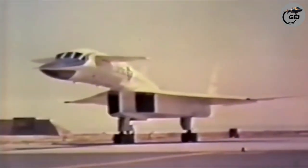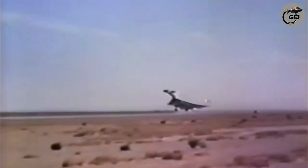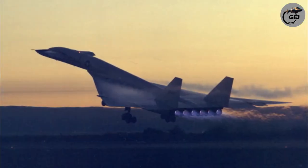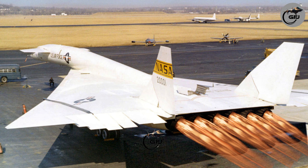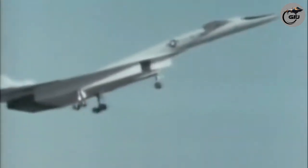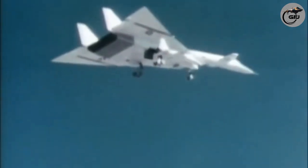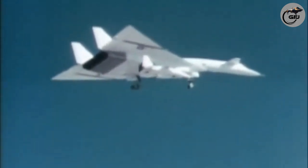XB-70 Valkyrie performance achievements: Maximum speed Mach 3.1, 2,056 mph (3,309 km/h). Cruising speed Mach 3.0, 2,000 mph (3,200 km/h). Range: 3,725 nautical miles / 4,288 miles (6,900 kilometers) from combat mission. Service ceiling: 77,350 feet (23,600 meters). Wing loading: 84.93 lb/ft² (414.7 kg/m²). Lift-to-drag ratio: approximately 6 at Mach 2. Thrust-to-weight ratio: 0.314.